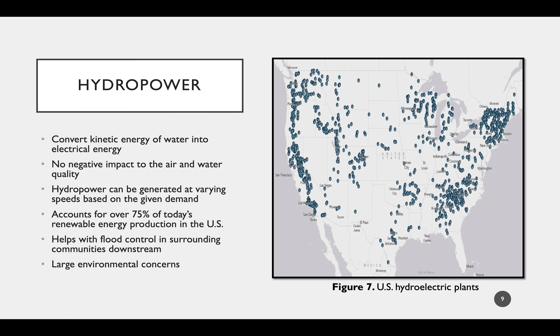Along with energy production, hydroelectric systems—mainly dams—help with flood control in surrounding downstream communities. Although there are many advantages, hydropower is met with a great deal of environmental concerns, including sedimentation, the destruction of riverside habitats, impacts on migrating fish, and more. Although there have been dozens of revisions to try and combat these issues, we will likely not see the development of a new large-scale hydroelectric system in the United States.